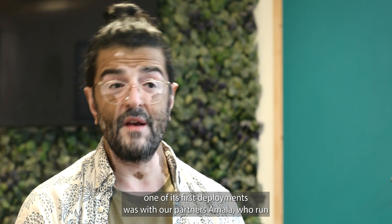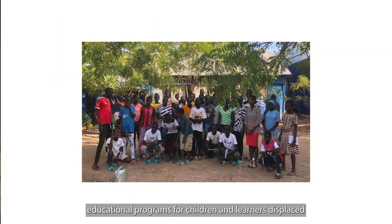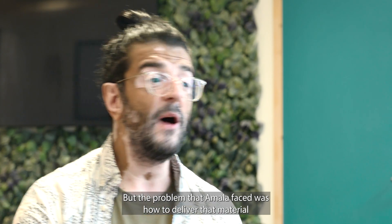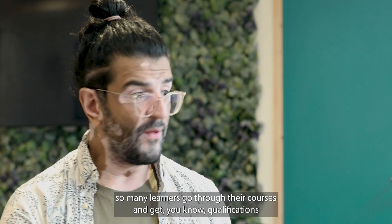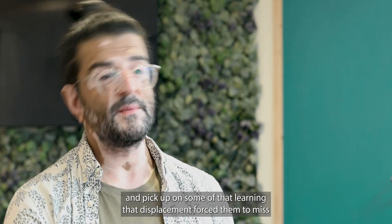One of the first deployments of the current prototype was with our partners Amala, who run educational programmes for children and learners displaced. Amala created a curriculum from scratch that could be applied in multiple languages to multiple age groups. But the problem Amala faced was how to deliver that material in some of these challenging environments. Amala were able to use Bigbox really easily and simply to get the internet access needed to help so many learners go through their courses, get qualifications, and pick up on the learning the displacement forced them to miss.